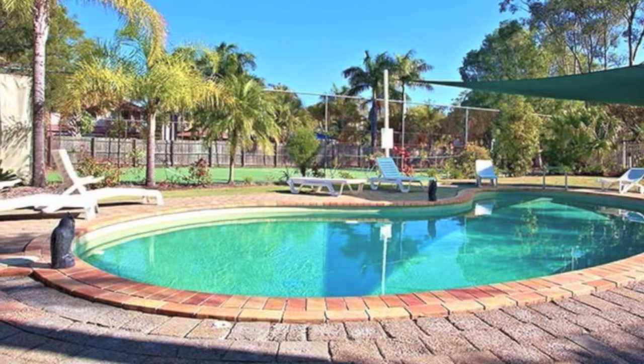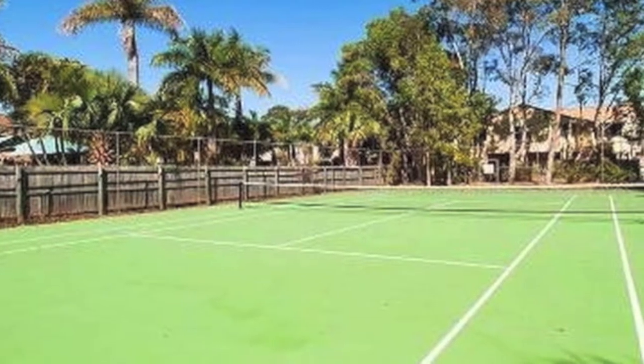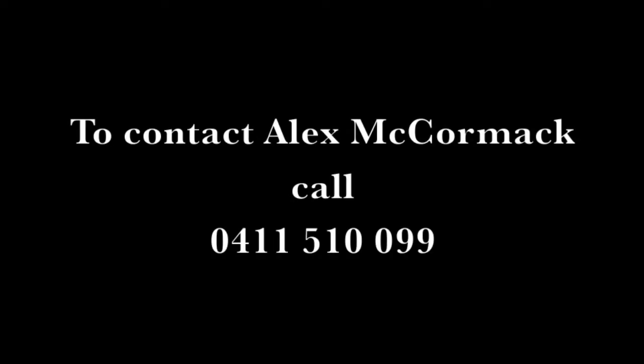The well maintained complex has a beautiful pool and barbecue area as well as a tennis court. This beautiful home is just the right home for you. Well priced, well positioned and with nothing to spend.